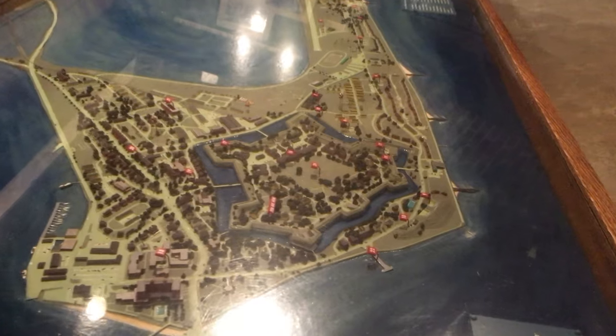Fort Monroe is the largest stone fort built in the U.S. And for a long time, it was the home of the artillery school. That's kind of cool.